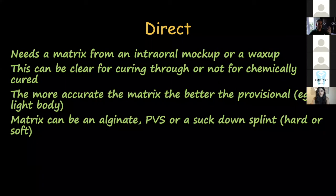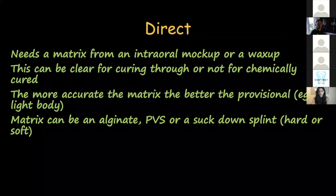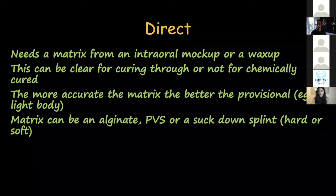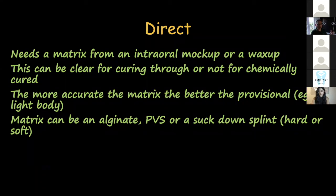Why don't I use alginate for my matrix? Imagine you've done a single temporary crown, the patient breaks it a week later biting on an olive stone. If you rely on alginate, you will not easily be able to make a new provisional — alginate is not dimensionally stable. It won't keep its shape after five days; it shrinks in the absence of water or swells in the presence of water. I always do my putty matrix temp guide in silicone, because silicone left for years is not going to change shape, so I can make multiple provisionals at any given time.